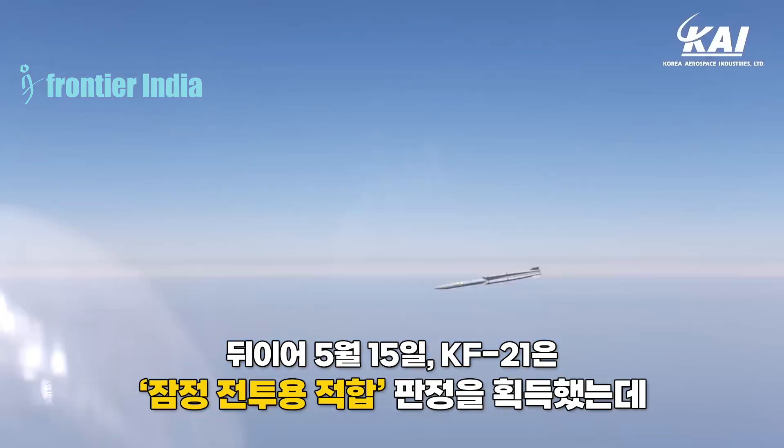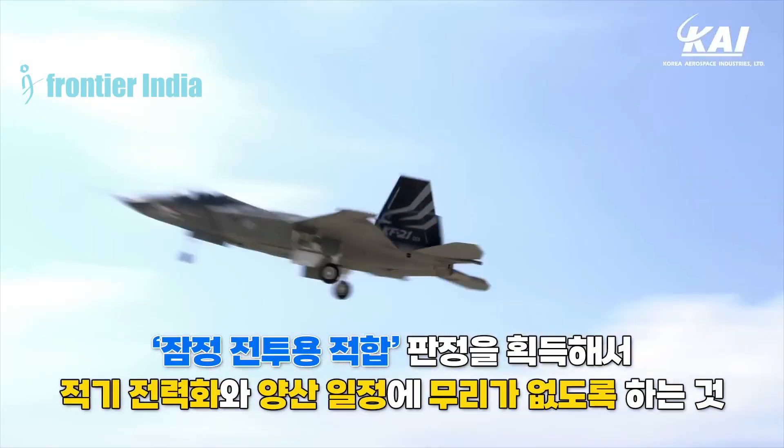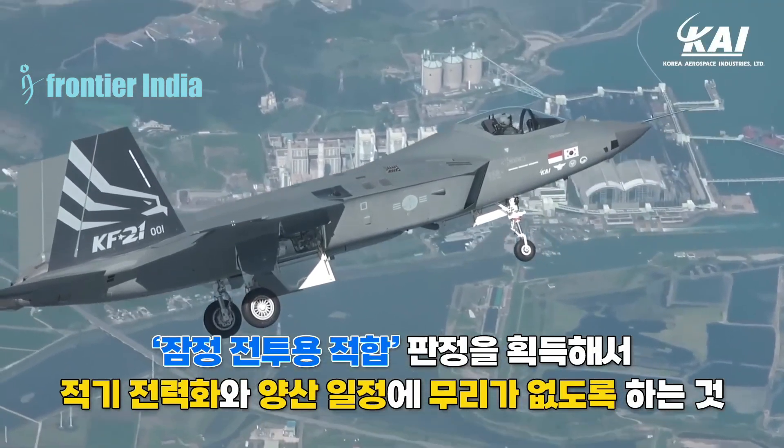The South Korean aerospace corporation Korea Aerospace Industries, KAI, is presently in the testing phase of the KF-21 Boramae, a new fighter jet developed under the KFX program.